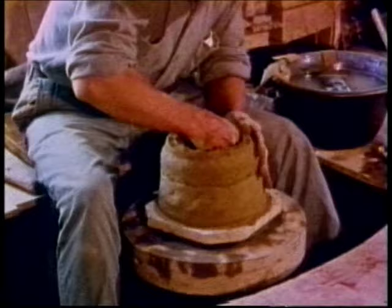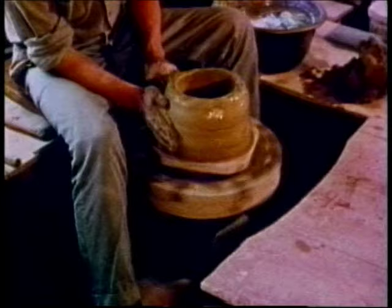When all the coils are in place, he starts kicking the wheel, and holding a small piece of wet leather, he pulls up the sides and shapes them into a planter.